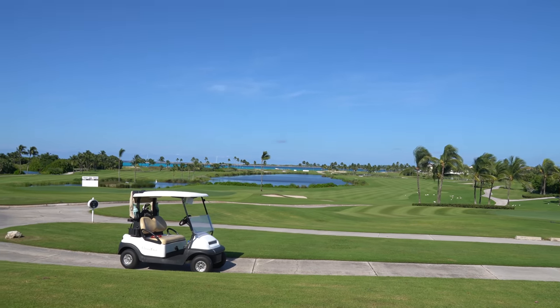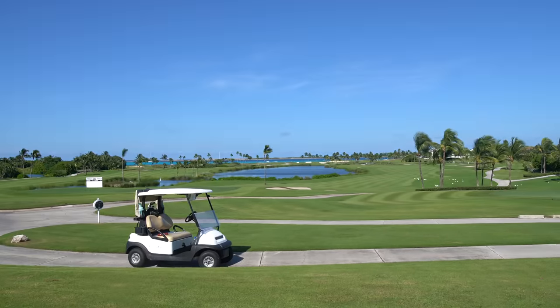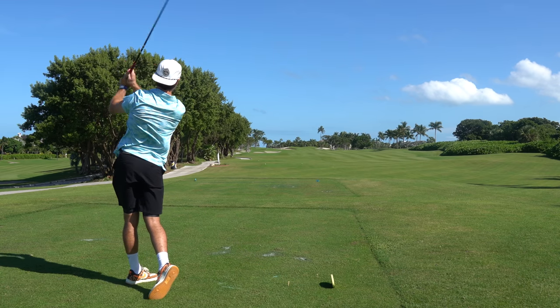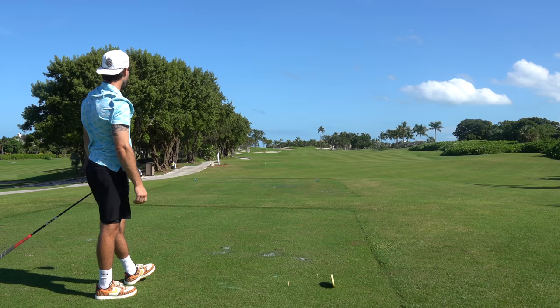Real quick — take that in. That is the view from the 10th tee box. I've never seen water so blue. We are on hole 10, first hole of this video. We've got a 404-yard par 4 straight away, right down the middle — that's what we love to see. That's the best shot I've hit all day!